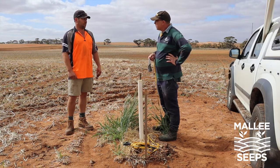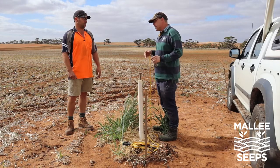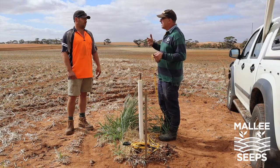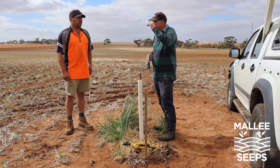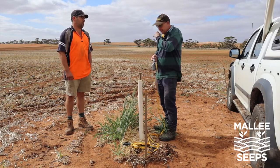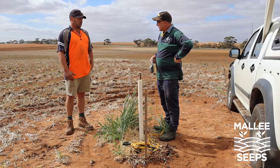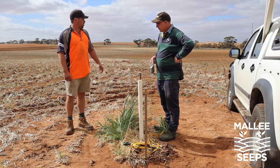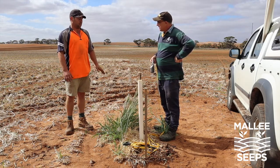What does it mean to you and your farming system? You've got livestock as well as cropping. We run 1500 ewes — a self-replacing merino flock — and cropping on a two-year rotation generally, cereal then vetch this year.